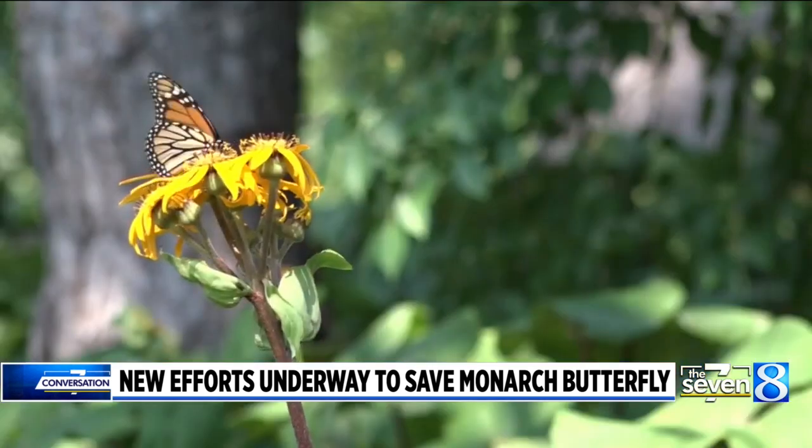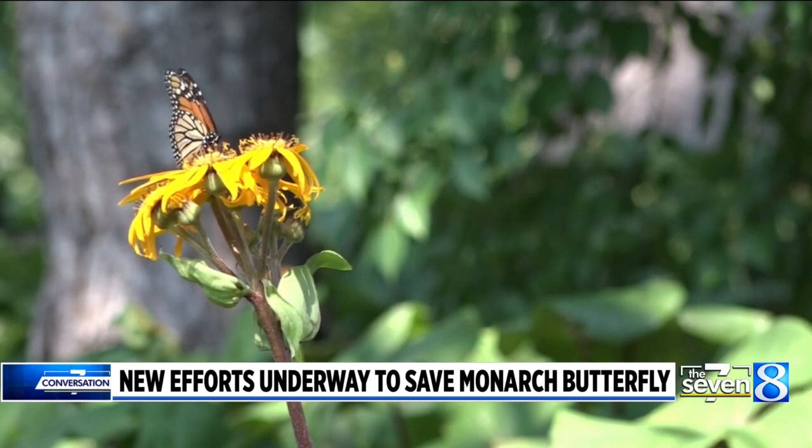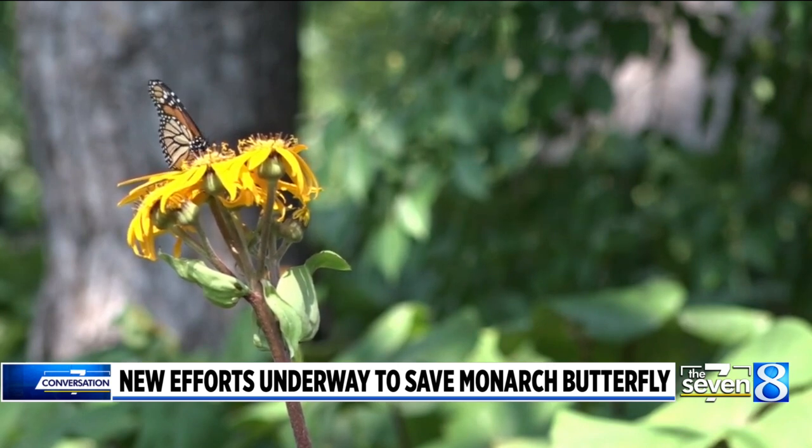Why is it so important that people do this? Monarchs are a connector to the natural world. They're both an indicator of how things are going in the natural world. So if we make things right for monarchs, there will be a lot of other species that will come along for the ride. It's hard to imagine a world without butterflies.